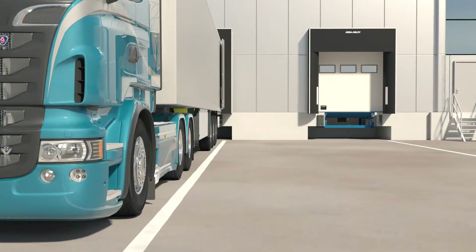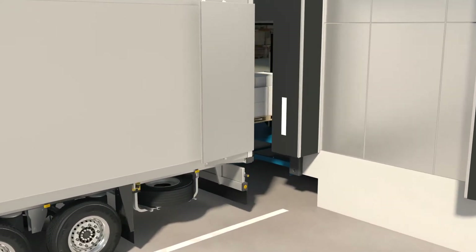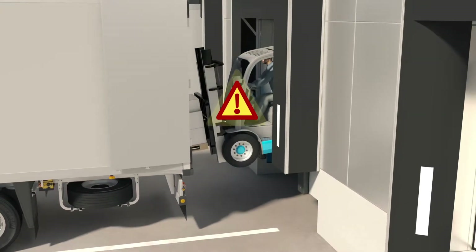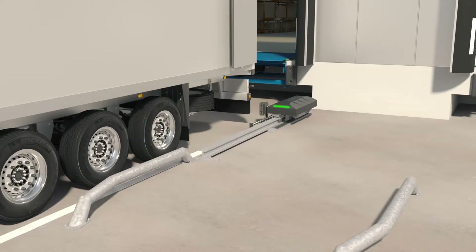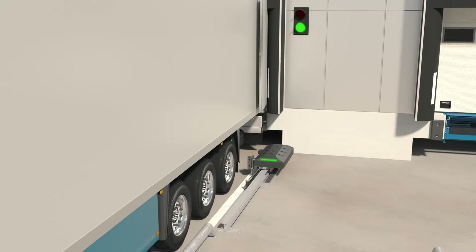There are huge safety risks at any loading bay. Vehicle creep and premature vehicle drive-off are responsible for countless accidents, injuries, and even fatalities. The ASA ABLOID automatic restraint system is the ultimate hydraulic vehicle restraint system to ensure safety at all times during loading and unloading.